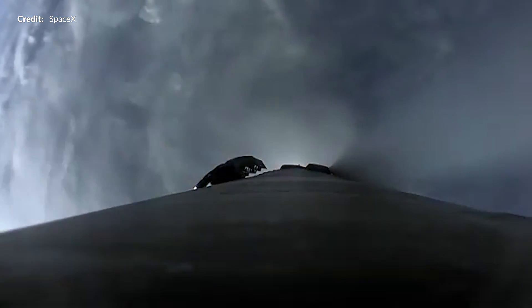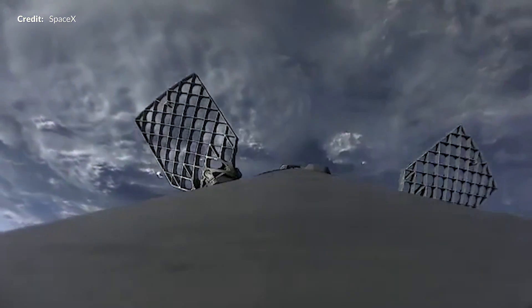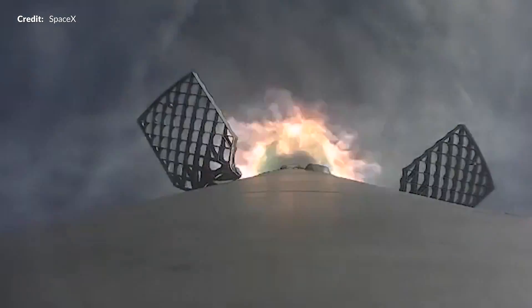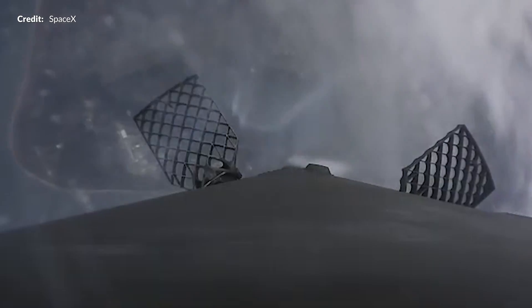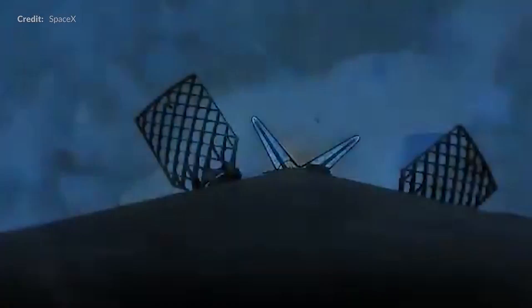Speaking of Falcon 9 launches, SpaceX released some much higher quality video of the SOCOM 1B booster launch and landing during the week. It's always wonderful to get that higher quality video from SpaceX directly, and especially because this was such a jaw-dropping shot of it breaking through the cloud layer, giving a real sense of speed of the booster as it made its way back to the pad. This was the fourth flight for that booster core, so really nice to see how smooth that landing looked.